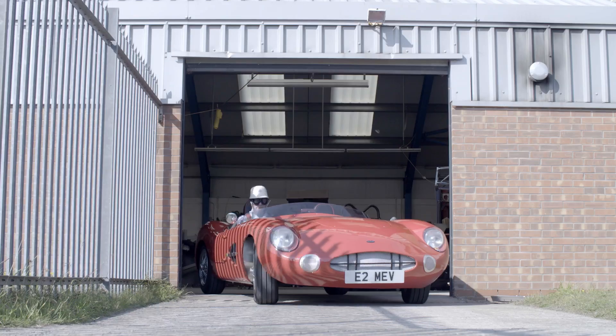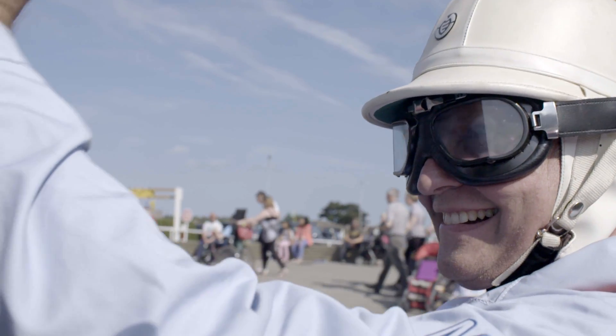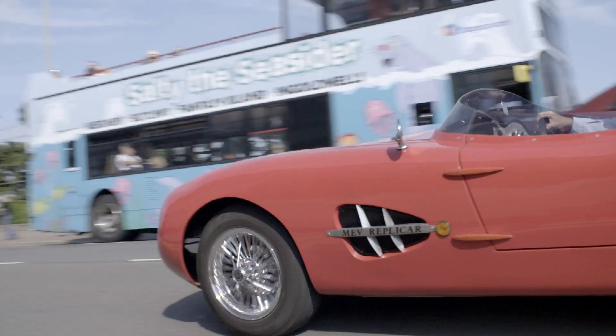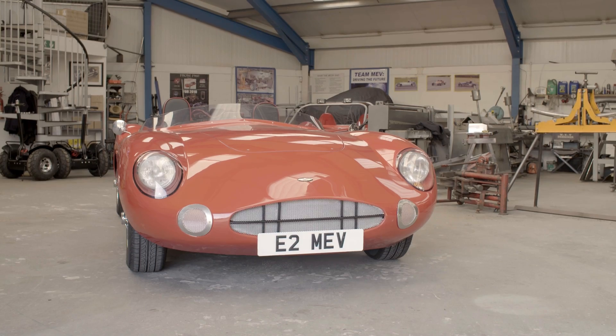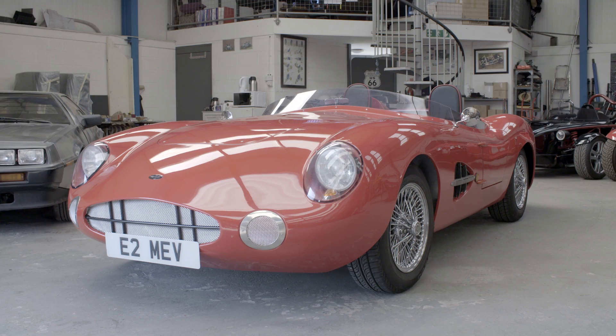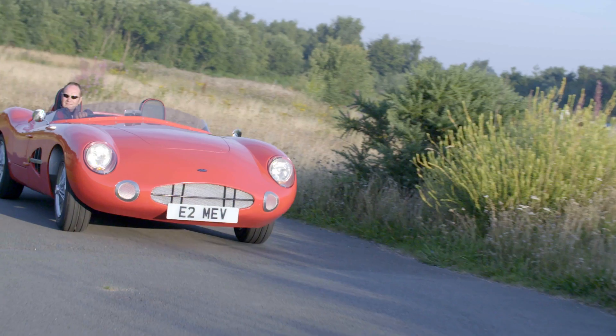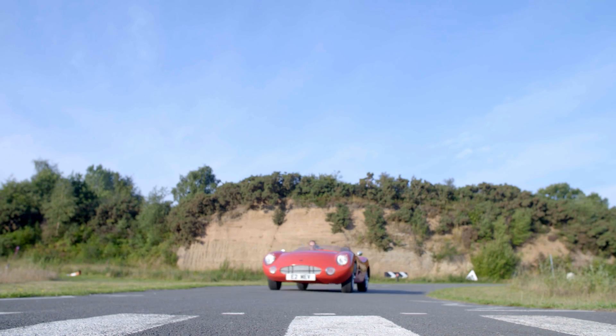We meet up three or four times a year for various runs — maybe to the coast, maybe to a track or to a car show. We're all having fun. Kit cars are something I'm dedicated to — it kind of takes over if you're not careful. I like people appreciating what we've done. Nothing better than building your own car and then actually driving it. It's a great feeling.